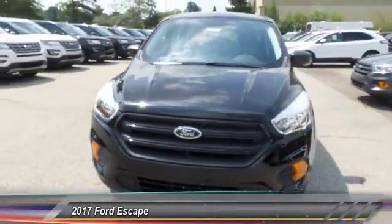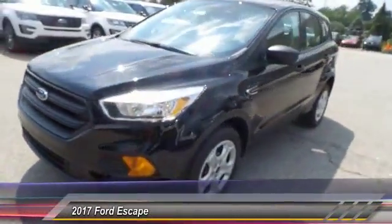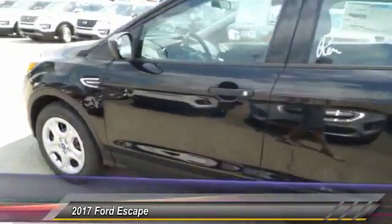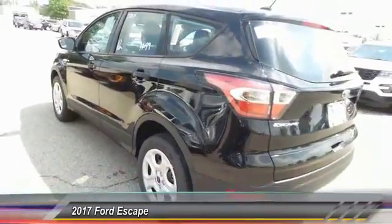The 2017 Ford Escape. Gas engines flex, tow, sip, and go with Ford Escape. This vehicle has less than 100 miles.